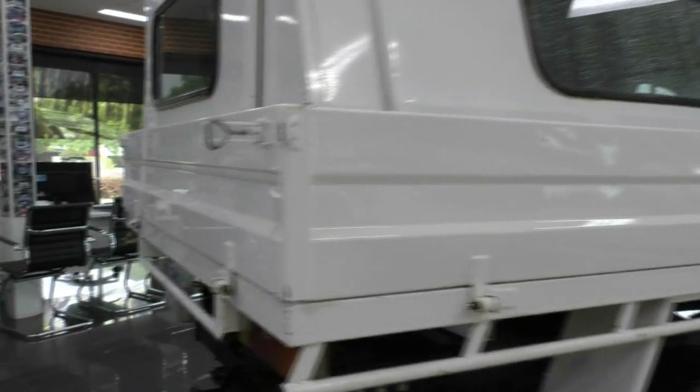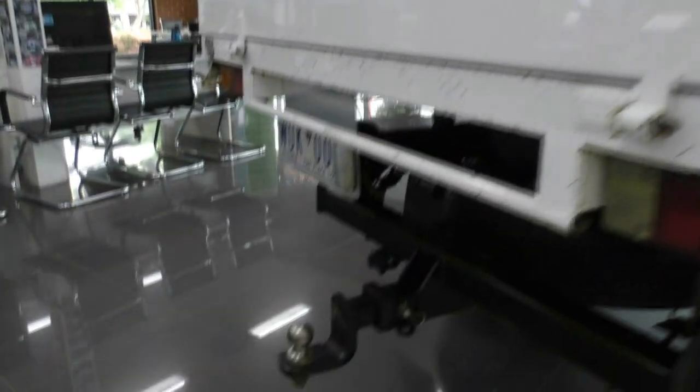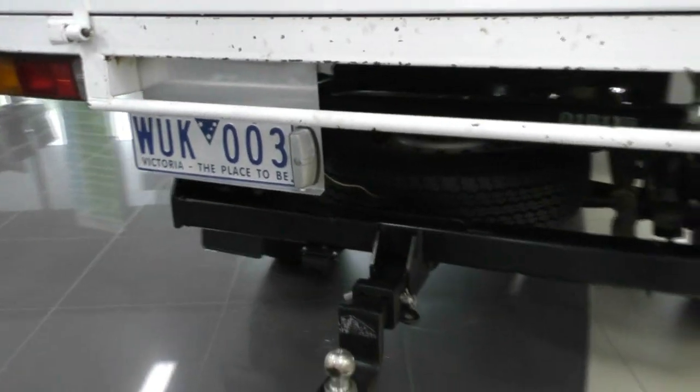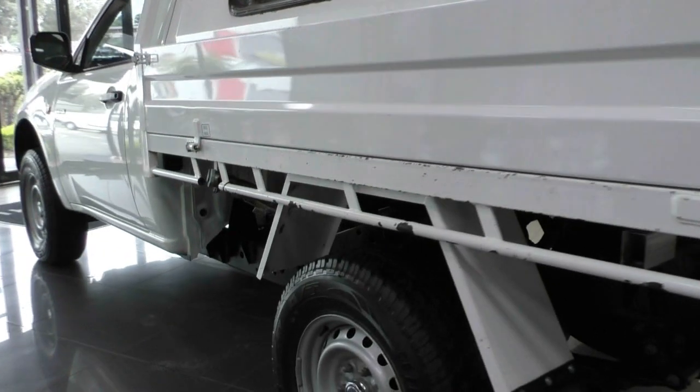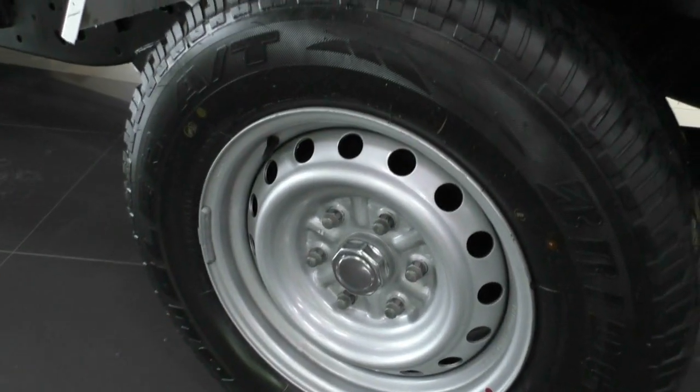Making our way along the back, there is a tow bar fitted, which is really good if you need to tow anything. The spare tire is also mounted just under the tray. Moving along the passenger side, there's a pop-up window, another steel wheel completely unmarked, and the fuel filler cap is on the passenger side just under here.